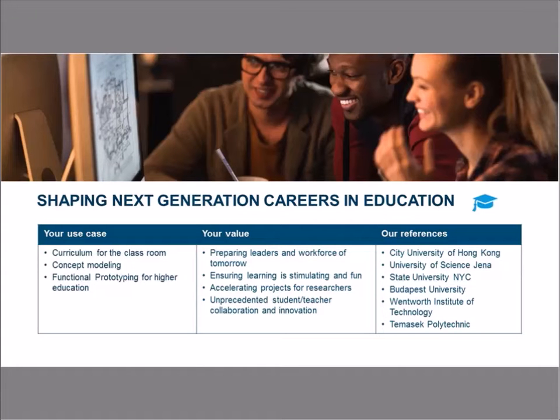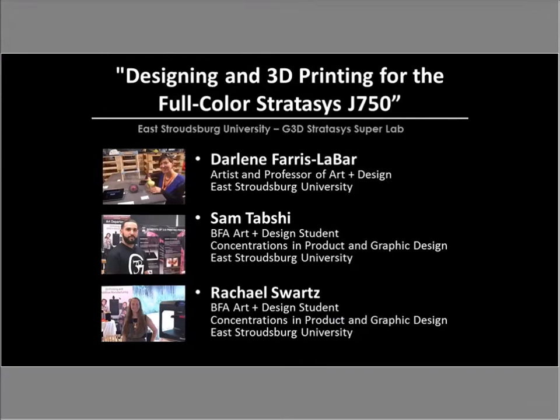There are a number of education institutions using Stratasys technology in their programs, but today we are delighted to have a team from East Stroudsburg University talking about designing and 3D printing for full color using Stratasys J750 products. With us is Darlene Ferris-LeBarre, a professor at the university, and two of her students, Sam and Rachel — both students in the art and design program with concentrations in product and graphic design. Darlene, I'm turning the session over to you to introduce your program and your students.